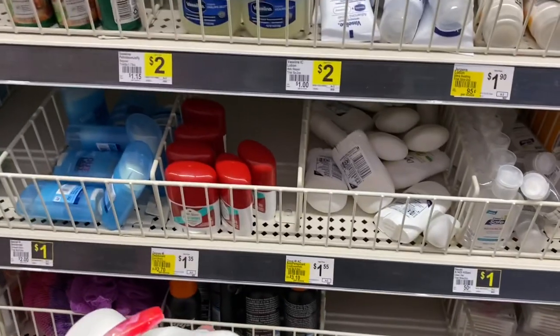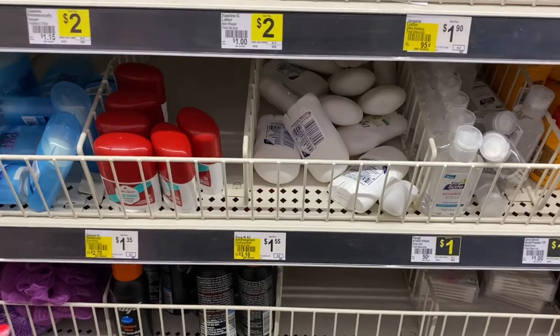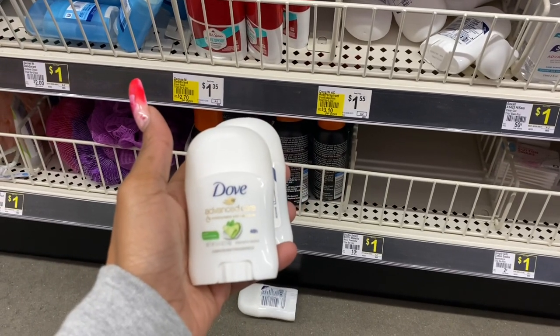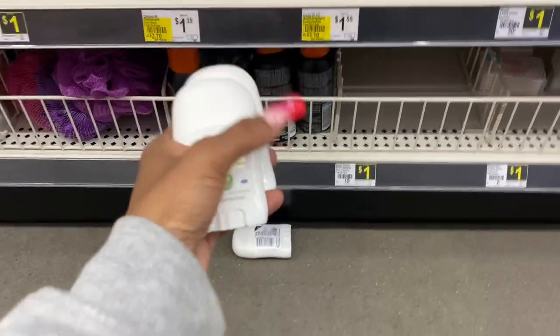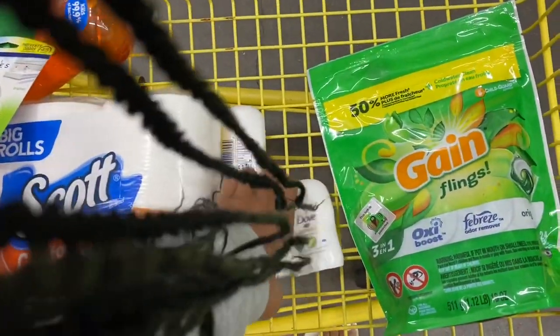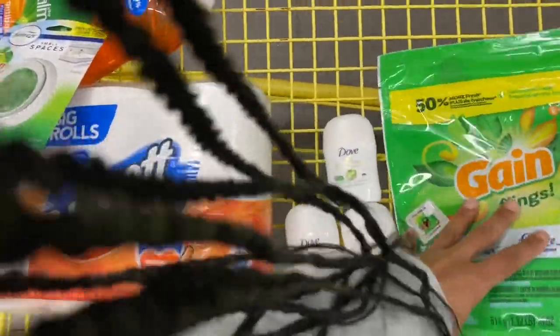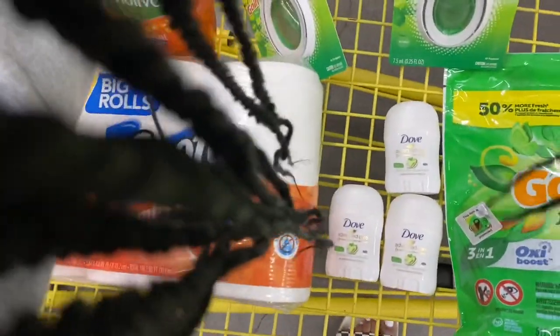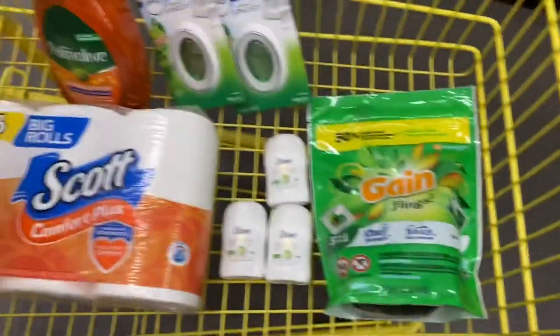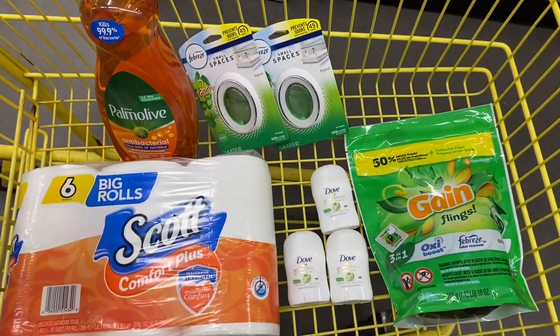There were no razors, but I knew we had a $3 off three Dove coupon. So I came over to the travel section and these Dove deodorants are $1.55 — they're itty bitty, but the $3 off three coupon will work for these. This is going to be everything I'm getting. My subtotal was $21 before I added the Dove, so it should take me right to $25. I'll tell y'all the final total once we get to checkout.